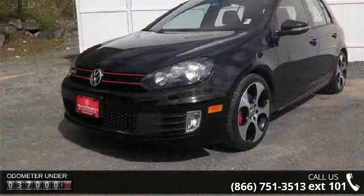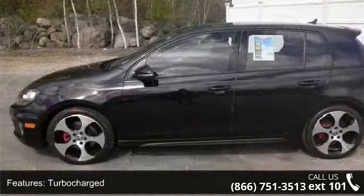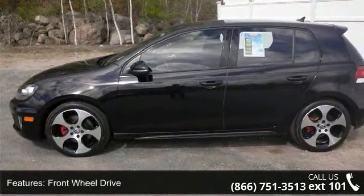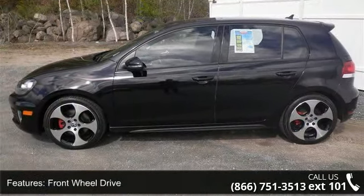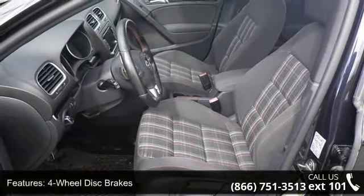This vehicle's top features include turbocharged, front-wheel drive, power steering, four-wheel disc brakes, traction control, brake actuated limited-slip differential, aluminum wheels, rear spoiler, fog lamps, and MP3 player.